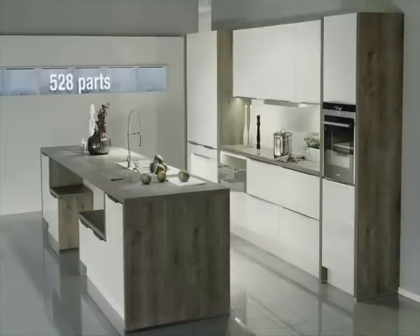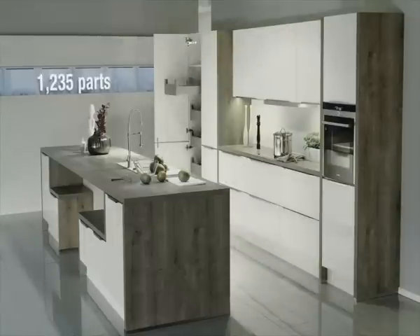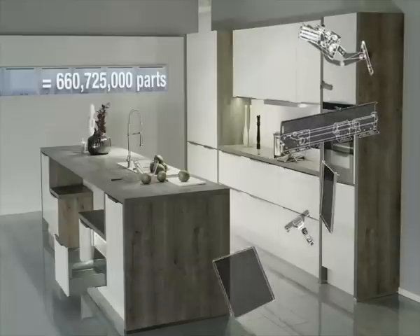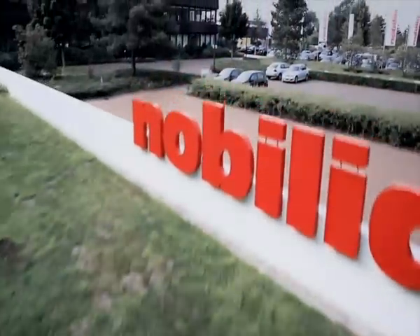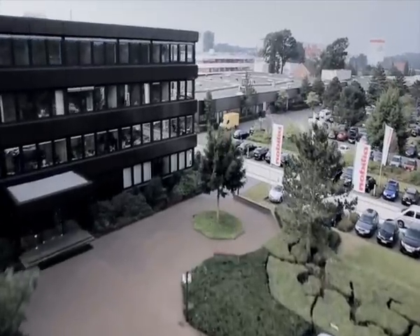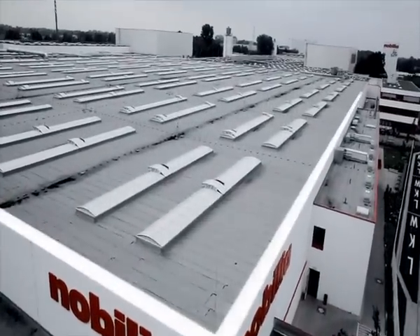Do you know how many individual components are packed into this Nobilia kitchen? Multiplied by the number of kitchens that we produce each year, that's an absolutely incredible number. For guaranteed quality at such figures, and that at an unbeatable price, you need a well thought out system.